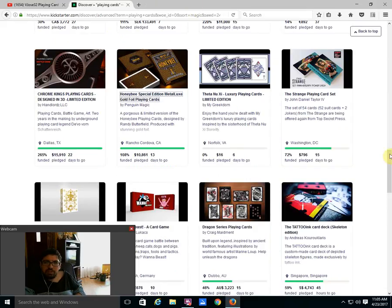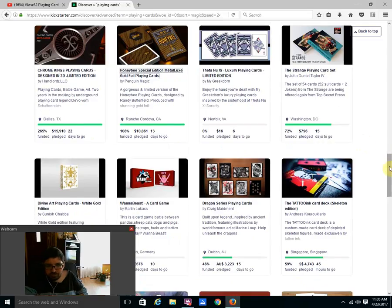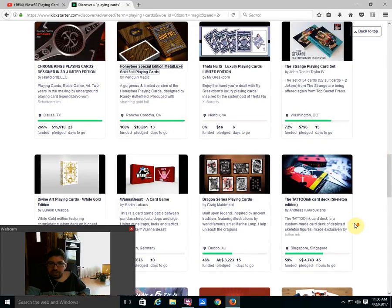Then there is the Feta New Z Playing Cards by My Greekdom, which is for a sorority — apparently nobody wants it, zero percent funded, six days to go — it's not going to happen. Then we have the Strange Playing Card Set again from John Daniel Taylor — 72% funded, 15 days to go. I'd be surprised if it didn't fund considering it's a very low goal of around $900. But it's the same thing we've already seen before in his first card project, and it seems unnecessary to be doing it again.